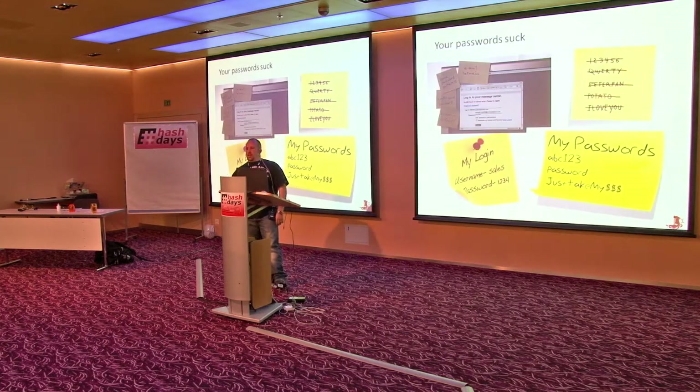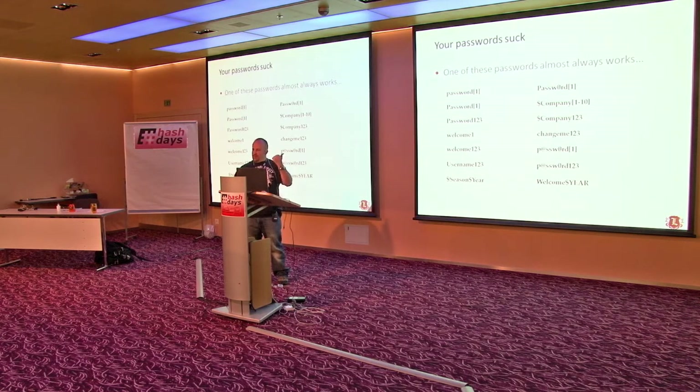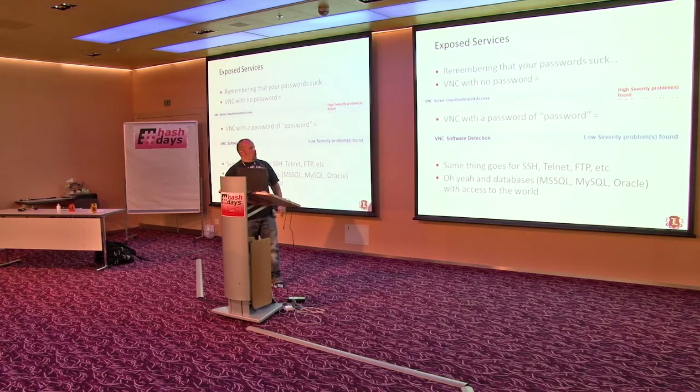I'm a firm believer that passwords suck, and one of these almost always works — is it always company123? One of those always works for me. VNC with a password of no password gets you a high, where a VNC with a password of 'password' gets you a low. And that carries on to SSH, Telnet, all your databases.